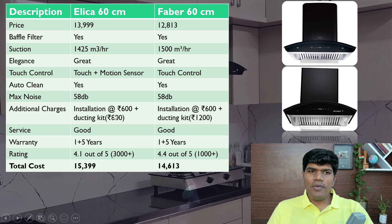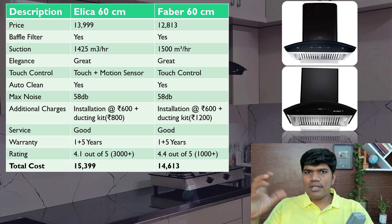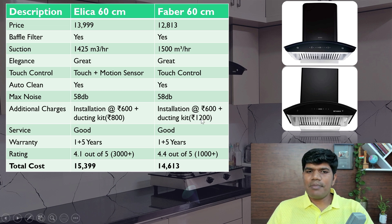For additional charges: with Elica, installation cost is around ₹600 and ducting kit cost is around ₹800. With Faber, it's around ₹600 installation plus ducting kit cost of ₹1,200. Both have really good service in Tier 1 and Tier 2 cities.